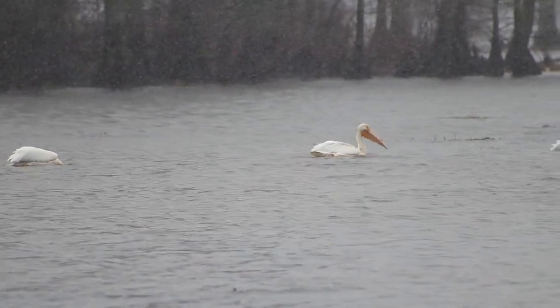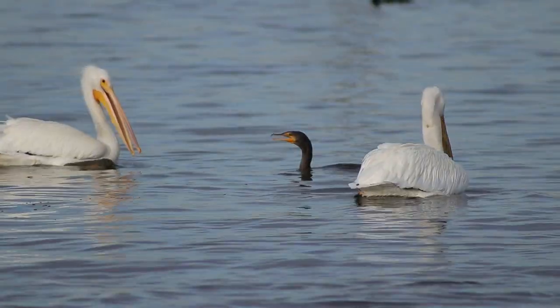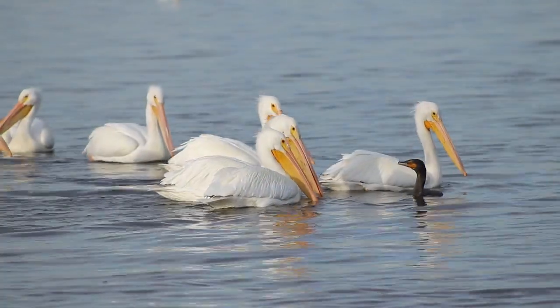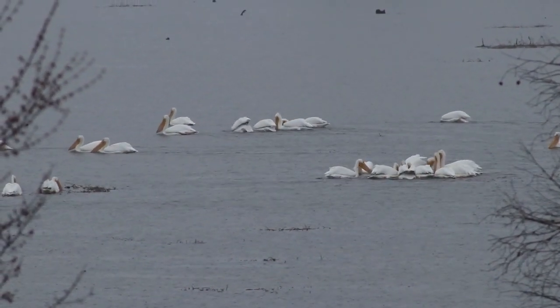They then drain the water and throw back whatever fish or prey item they caught down the hatch. When these birds are hanging out over deeper water and this collaborative feeding strategy is unavailable, they prefer to hunt alone and are also known to steal food from other birds such as gulls and diving birds like cormorants. This practice is known as kleptoparasitism.